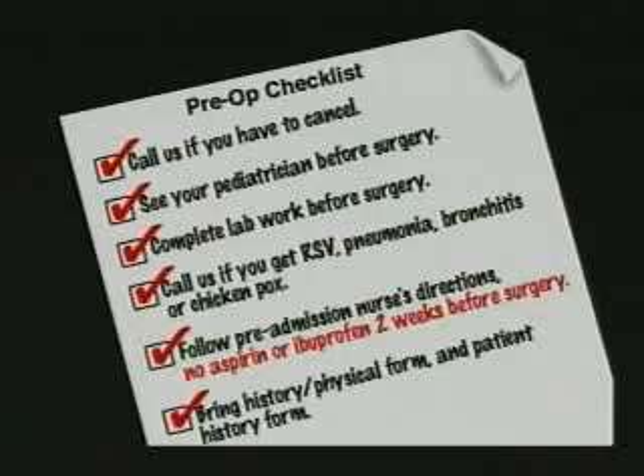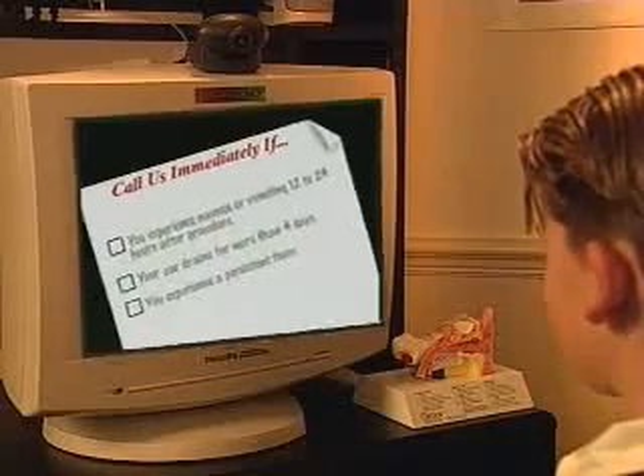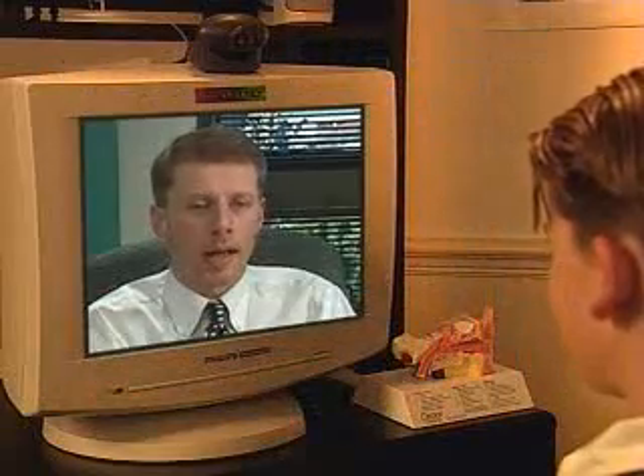If for some reason you develop RSV, pneumonia, bronchitis, or are exposed to chickenpox, you should contact the office. A pre-admission nurse from the surgical facility or hospital will contact your parents or guardians the day before the operation. This nurse will tell you when you must stop eating or drinking prior to surgery. You should not take any aspirin or ibuprofen for two weeks before your procedure. Be sure to bring your history and physical form and your patient's history form with you on the day of your procedure. As a precaution, contact our office immediately if you experience nausea or vomiting for 12 to 24 hours after your procedure. You should also call us if your ear continues to drain for more than four days after surgery or if you have a persistent fever.